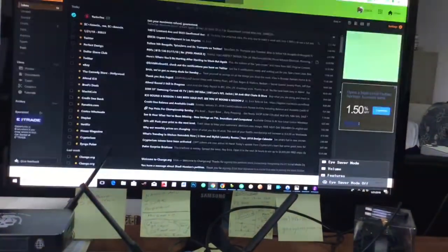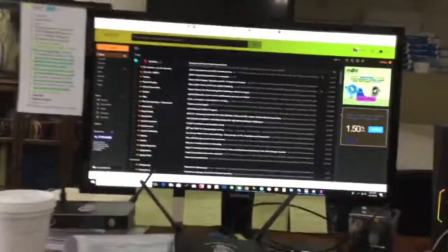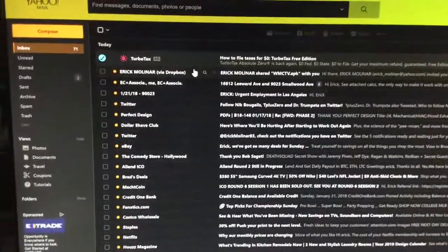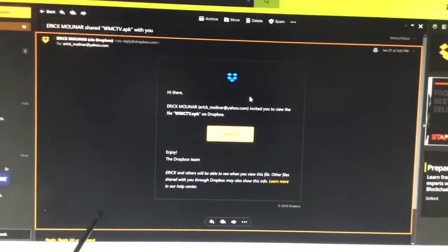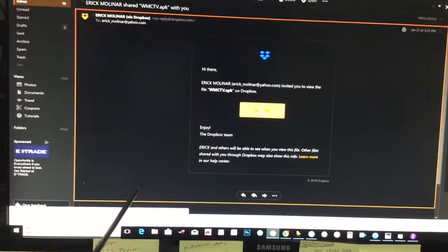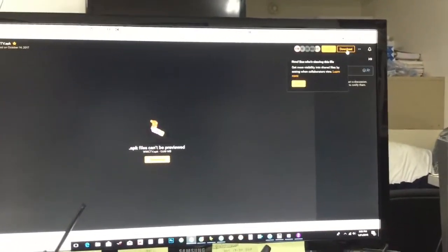Let me switch over to my PC. I'll email myself the file, just like I would email it to you, and then we'll go step by step. You're going to get an email from me with a Dropbox link. You'll see something like this — click View File and then click Download at the top.